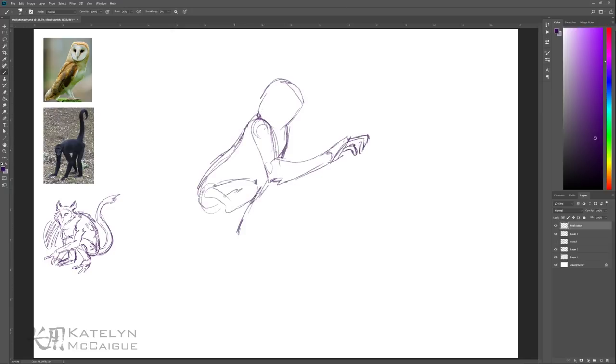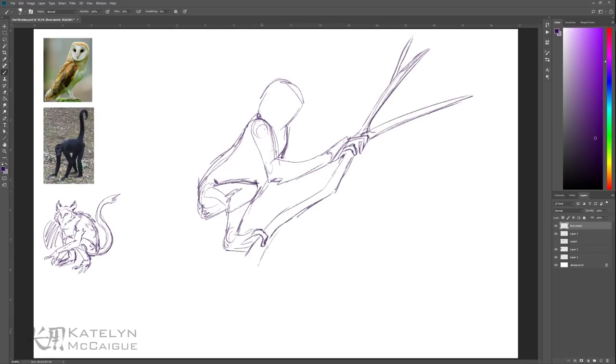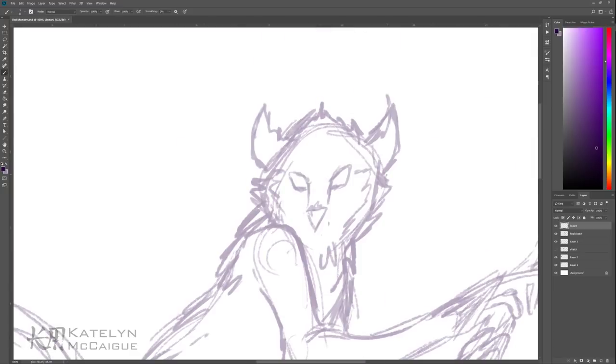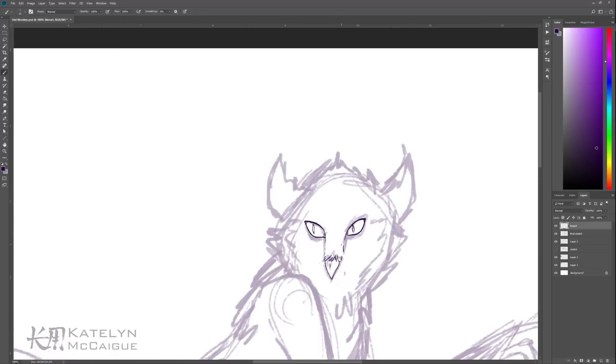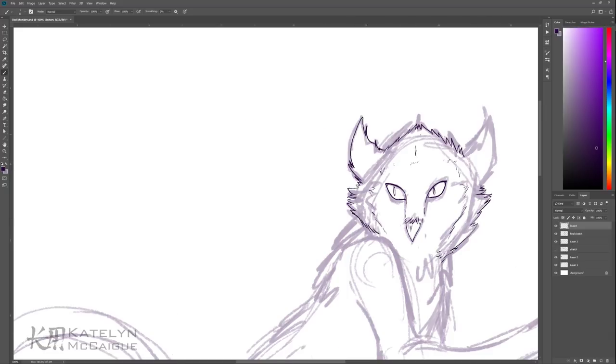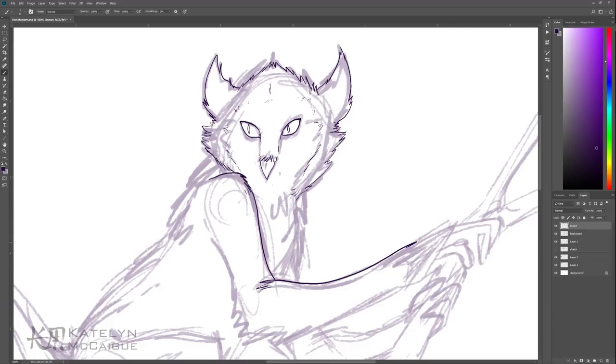I was super excited to jump in and start this piece because I've been wanting to draw the owl monkey for so long. I've done a couple of rough sketches in my sketchbook, and he even made it onto the creature compendium cover. I really love the design I created and was excited to put it in a digital piece and bring more life, color, and personality to it. I started with a much more dynamic pose to really show off the monkey side — putting it in a cool pose in a tree.